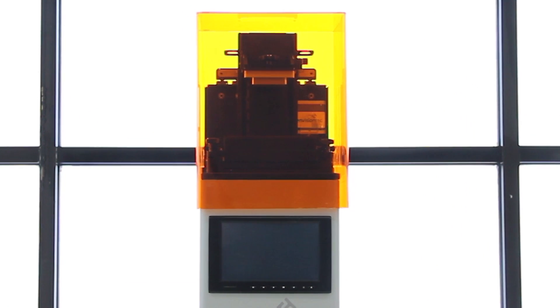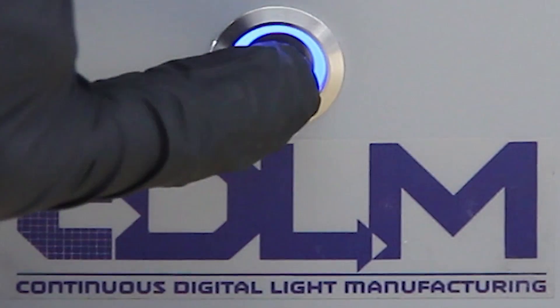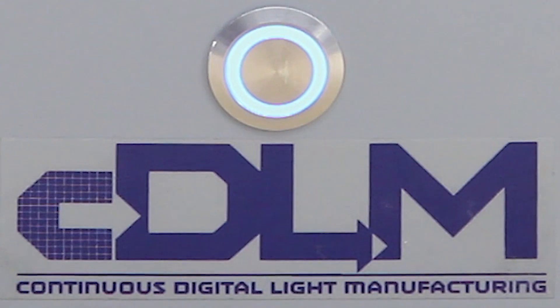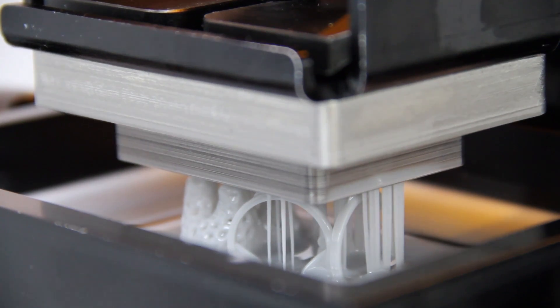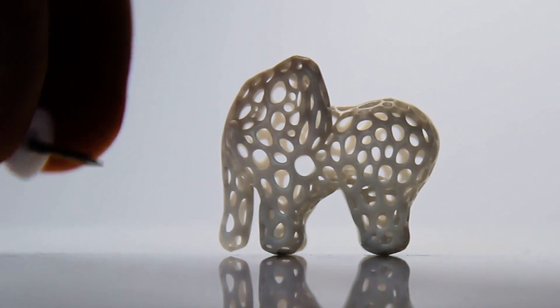In addition to EnvisionTech's micro line is our new CDLM, which stands for Continual Digital Light Manufacturing. This is a breakneck speed printer that has an incredible high resolution.